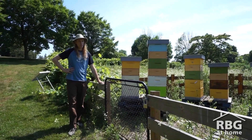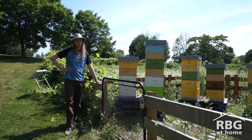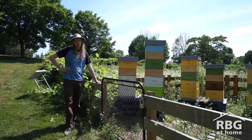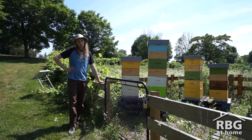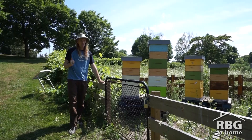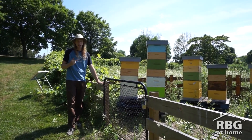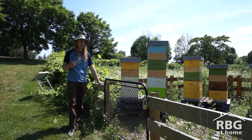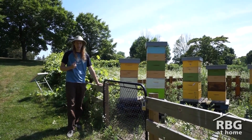Bees are in decline all over and it is agreed upon that there are three main issues on why bees are in decline. One is climate change. Two is chemical use, such as pesticides and more specifically systemic pesticides. And three is habitat loss.